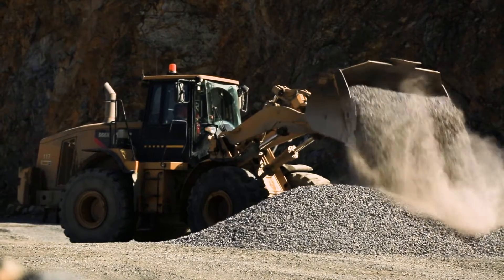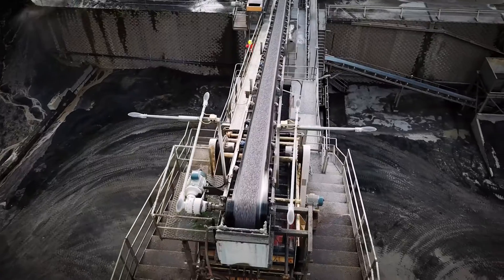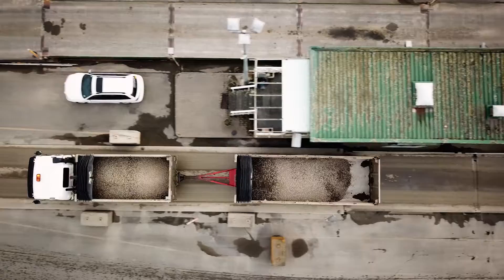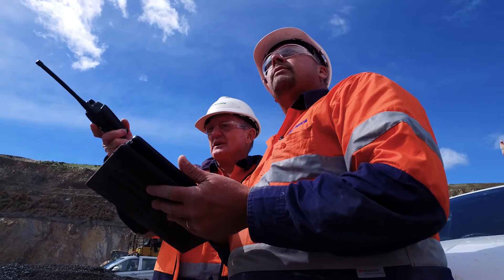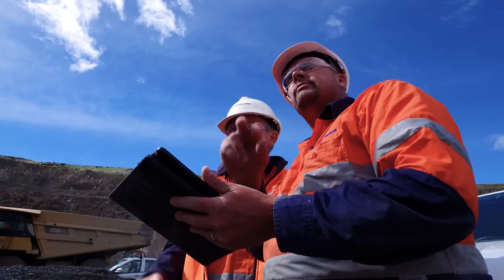For a lot of our road jobs we've got to have certain specifications on the aggregate going out the gate, and with Blast IQ if a customer wants to know where a certain part of the aggregate came from in the quarry, we've got it on record. For our customers it's consistency and it's a guarantee, knowing where that rock's come from in the quarry.